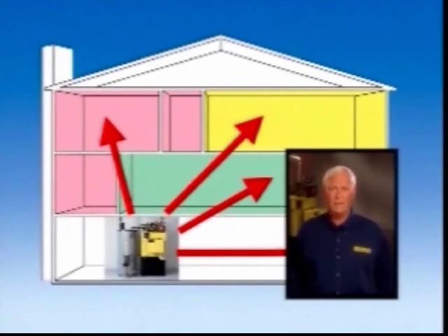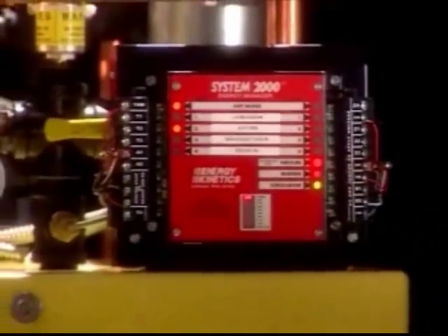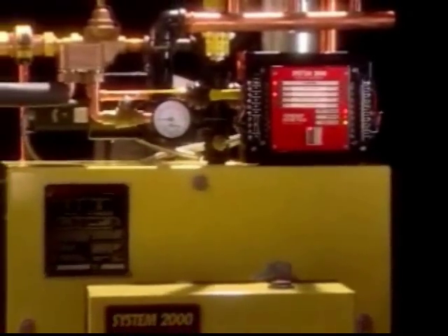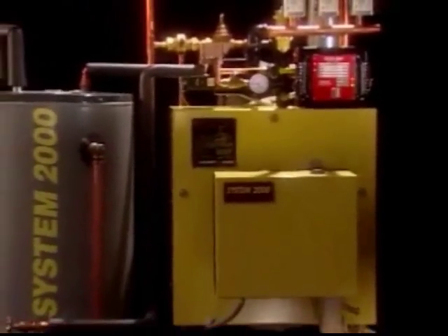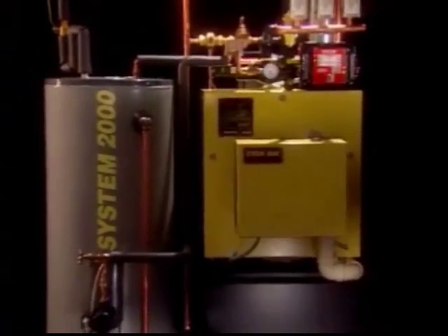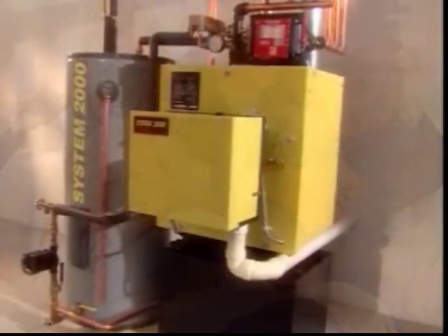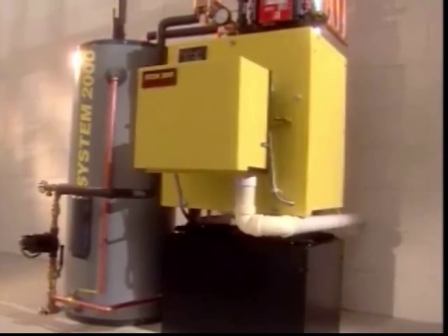The System 2000 can even be linked to your home security service to call for help if it detects a problem. When your thermostat calls for heat, the digital energy manager senses the requirements and in less than 90 seconds, the System 2000 boiler heats up and sends warmth into your home almost instantly. The warmth surrounds you and your rooms feel comfortable and cozy. Clean, quiet comfort is what System 2000 is all about.